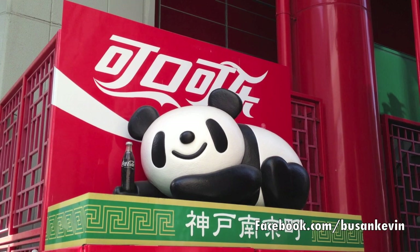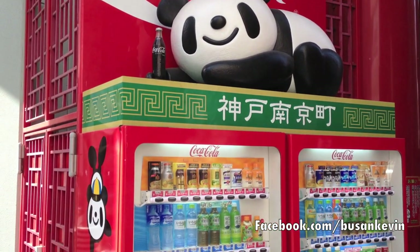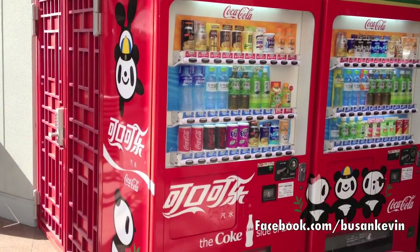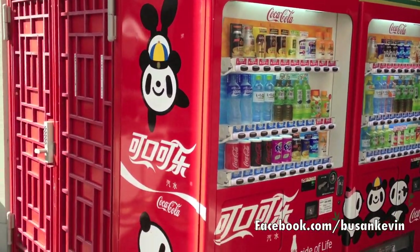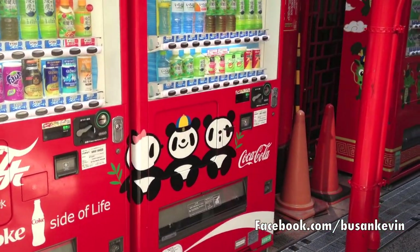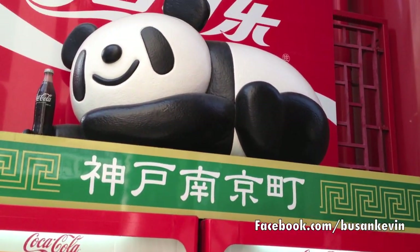A panda Coca-Cola machine here in Kobe, Japan, in Chinatown. It's Coca-Cola, as you can see, and it's got cute little pandas on it. You might know, you might not know — I've shown in other videos on my JL and Kevin channel that there are pandas at the Kobe City Zoo.